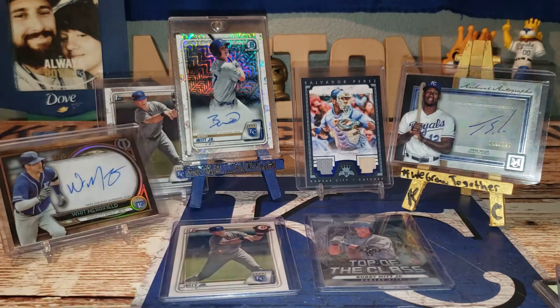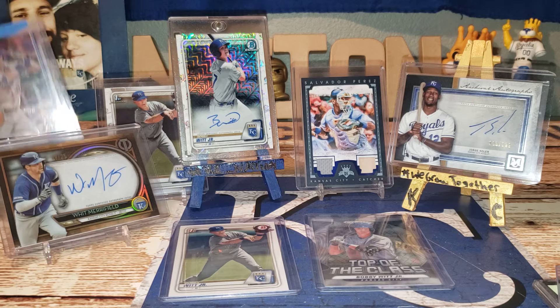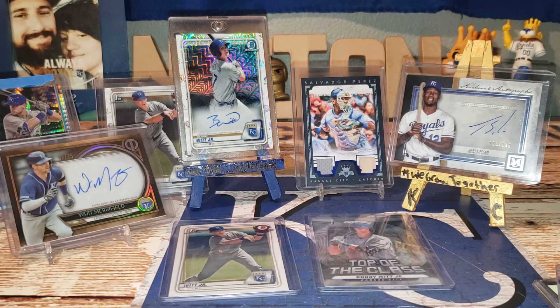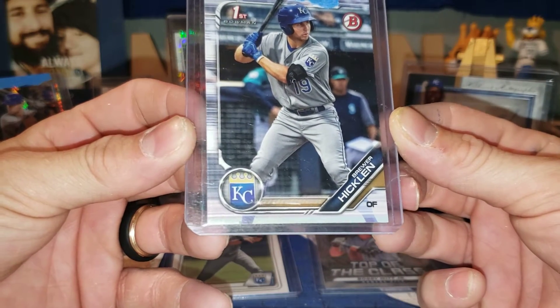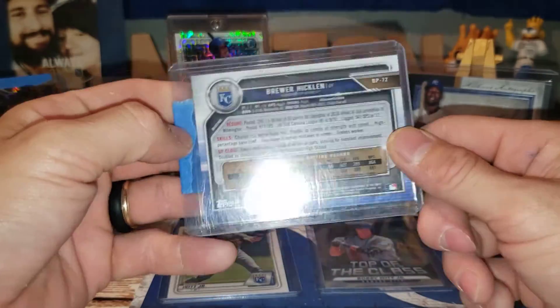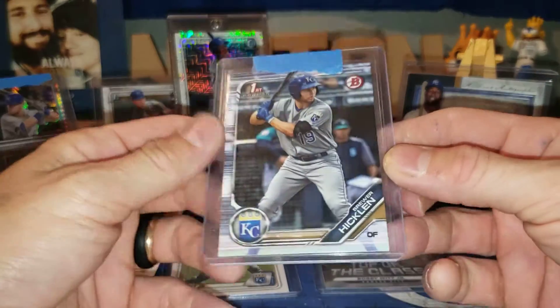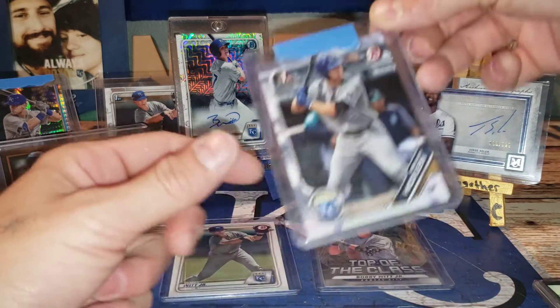See if I can get it to fit back here with the rest of these fellas — don't want to hide mama's face back there. The second one we have is a Brewer Hicklin First Bowman paper. I do have a few refractors and icicle cards — not really sure what the exact word is — but yeah, Brewer Hicklin base.